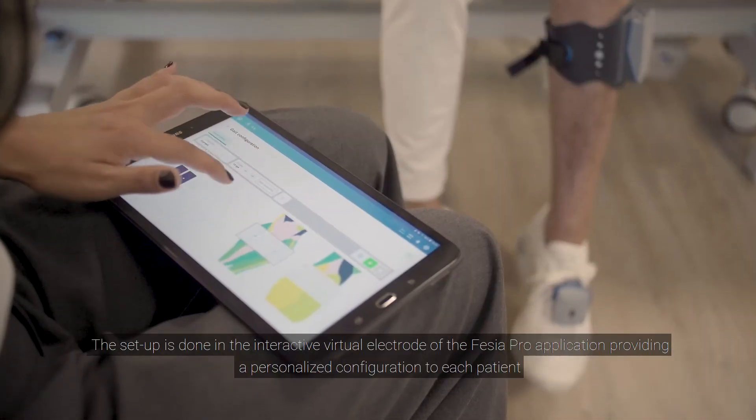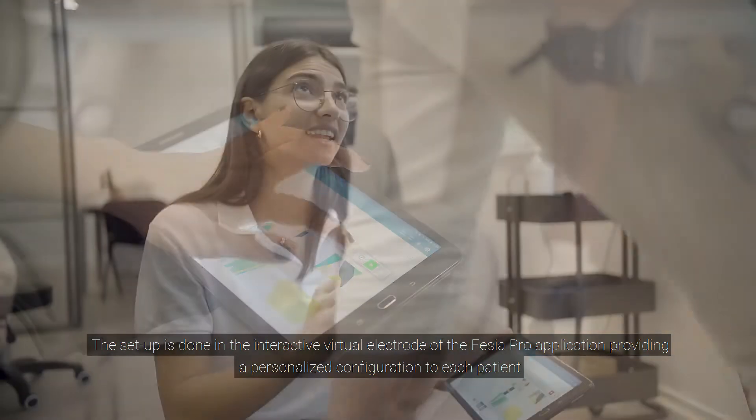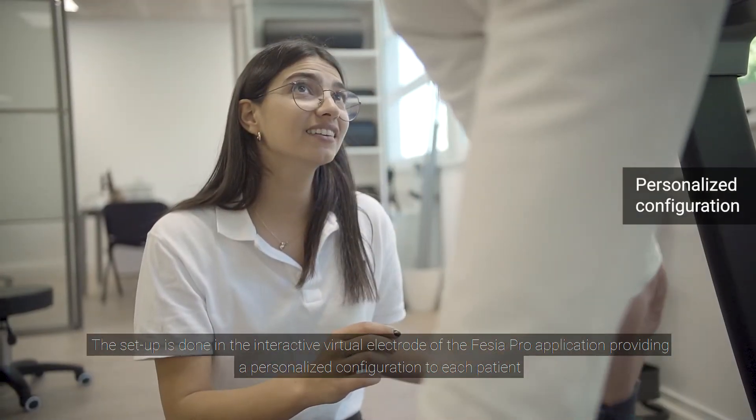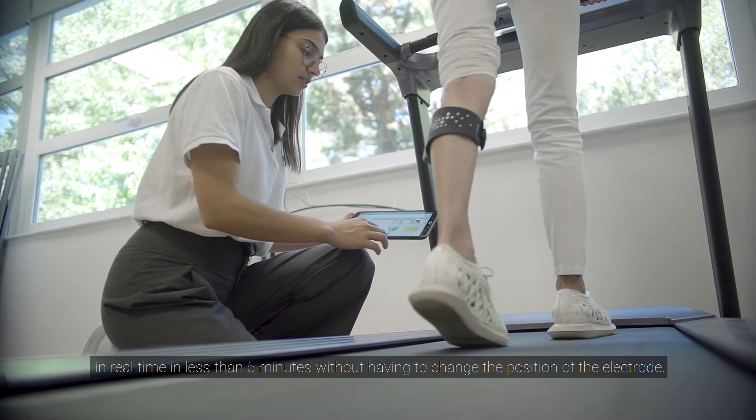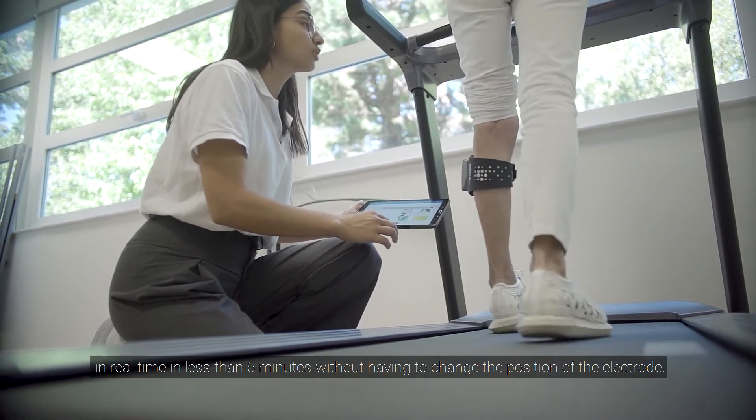The setup is done in the interactive virtual electrode of the Fessier Pro application, providing a personalized configuration to each patient in real time in less than 5 minutes without having to change the position of the electrode.